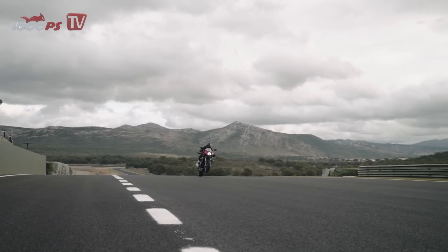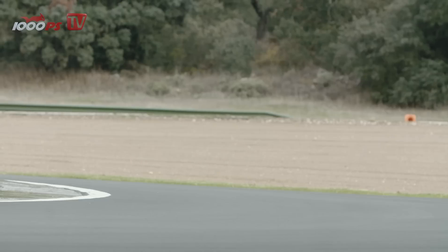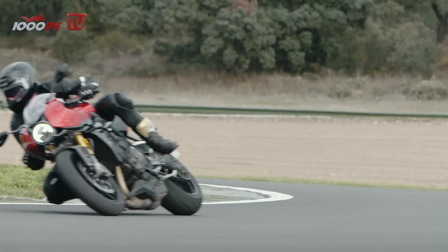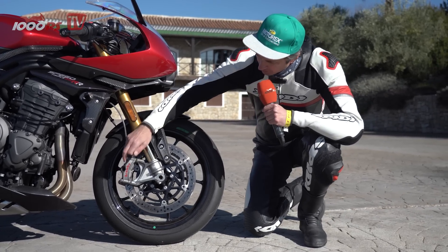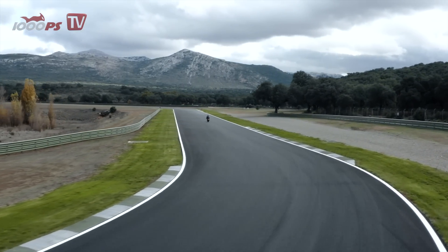The algorithms behind this are of course much more complex, but the principles are clear. In every riding position, the suspension has the setup that the Öhlins and Triumph engineers consider correct, and the respective compromise is significantly smaller than before. If you don't want to trust this witchcraft, you can also operate the suspension in manual mode, where the suspension works exactly like a conventional mechanical suspension.